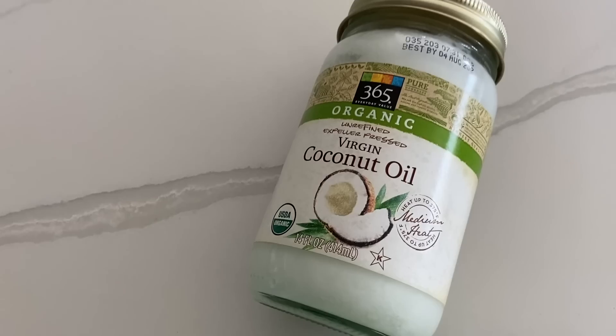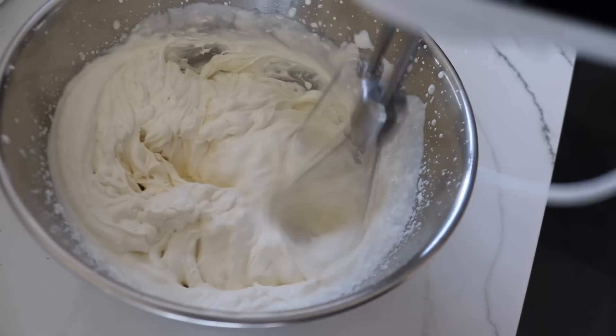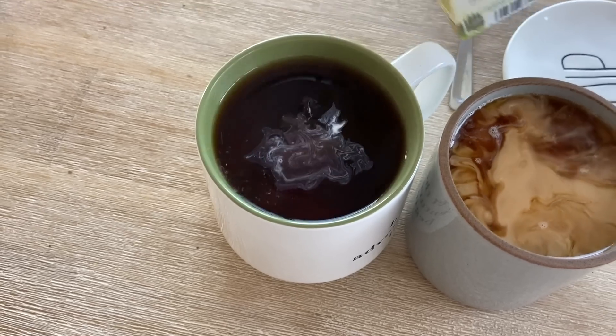The eighth thing you can add to your water is tea, and the same goes for turning your water into black coffee. There's a whole list of things you can add to your coffee or tea, which I'll have linked in an upcoming video.